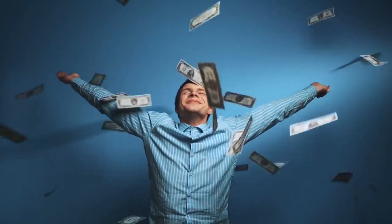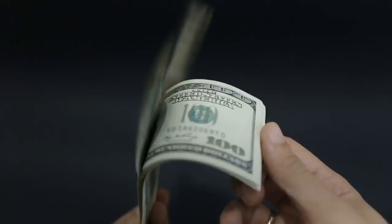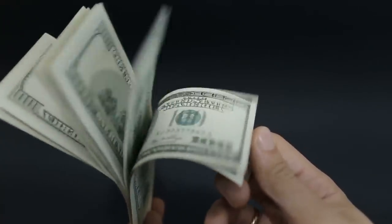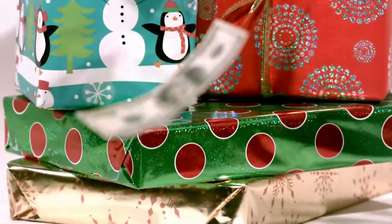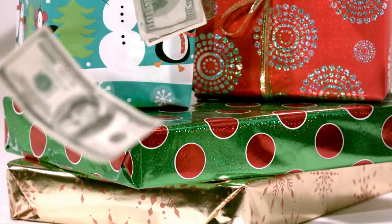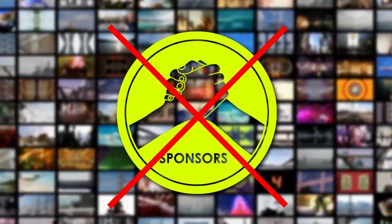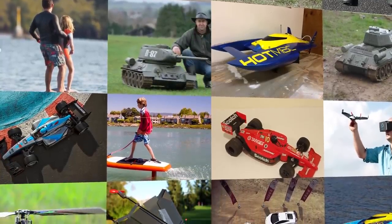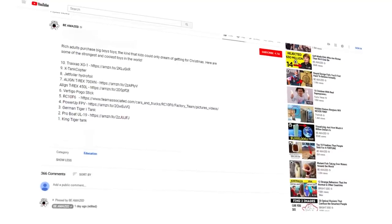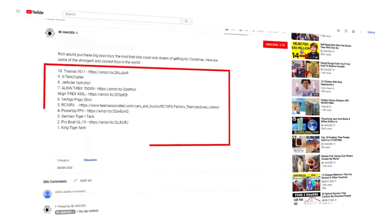What happens when an adult with a lot of money refuses to grow up? They do the smartest thing with their money, of course, which involves purchasing some big boys' toys — the kind that kids could only dream of getting for Christmas. This video isn't sponsored. These are just our genuine picks for the coolest toys out there. But if you do want to buy any of these toys, you can find out more information via the links in our description.